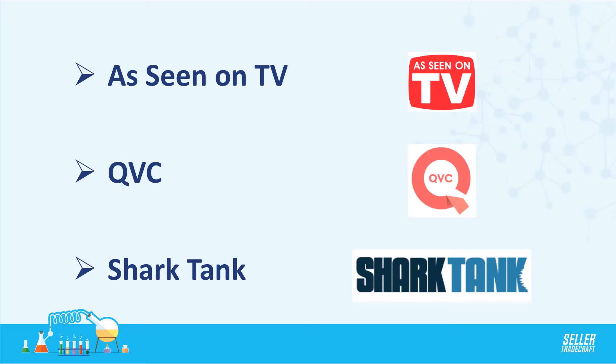Other more traditional places include As Seen on TV products. We've seen a lot of people selling products around that. QVC has great home categories — an older demographic but a really strong following. Shark Tank is a really cool place where you're constantly getting new ideas and seeing what's out there and where trends are heading.